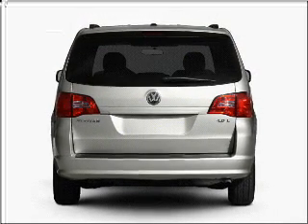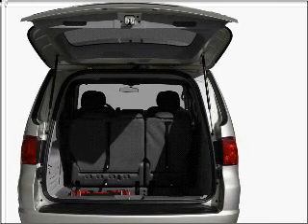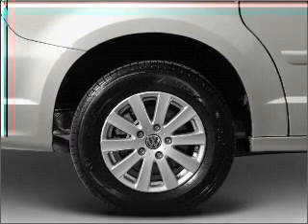With a solid six-cylinder engine connected to a smooth-shifting six-speed automatic transmission, find your way easily with the included navigation system. Stand out from the crowd with premium wheels.